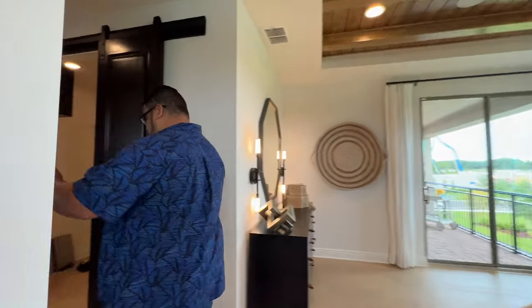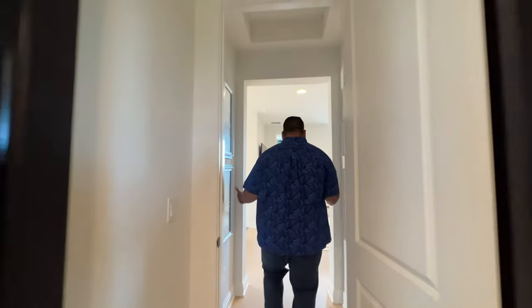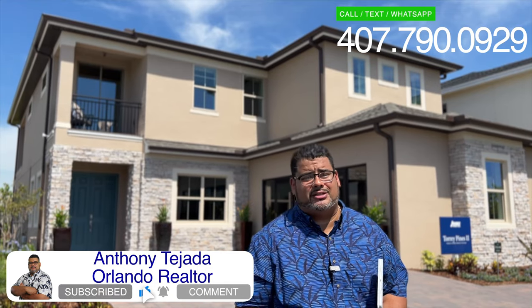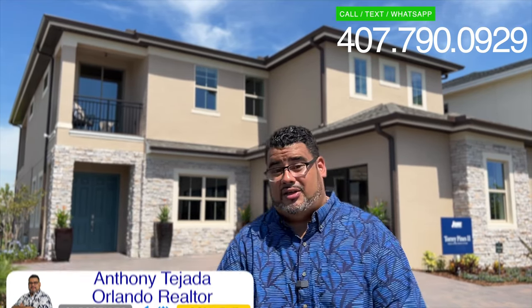Down the hallway, past the closets and the full bath, we end up back in our loft space. That is the home. I love this home. So if this is the home that you and your family needs in St. Cloud — 10-foot ceilings, this luxury-like home — give us a call: 407-790-0929. Anthony Tejada, your local Orlando realtor. I'll see you guys on the next video.